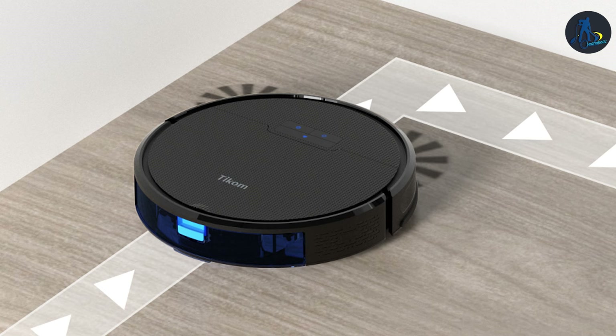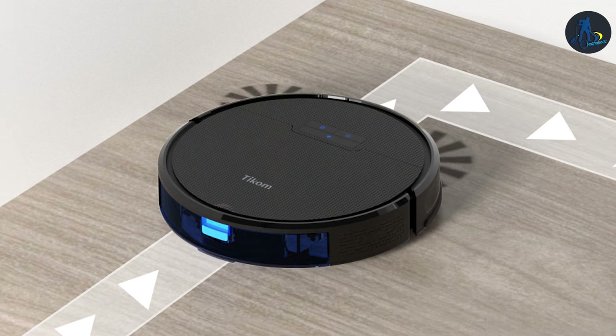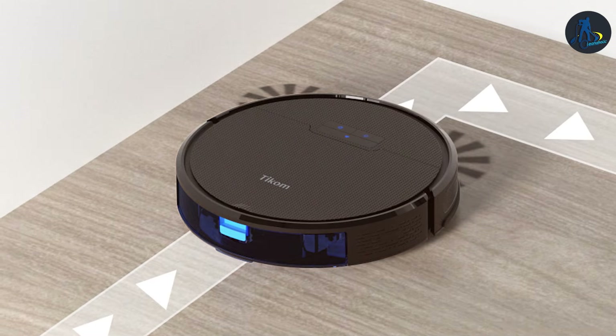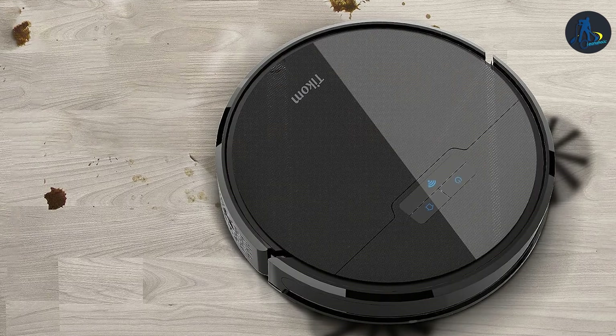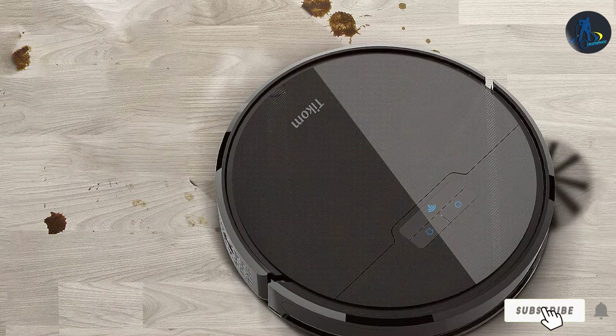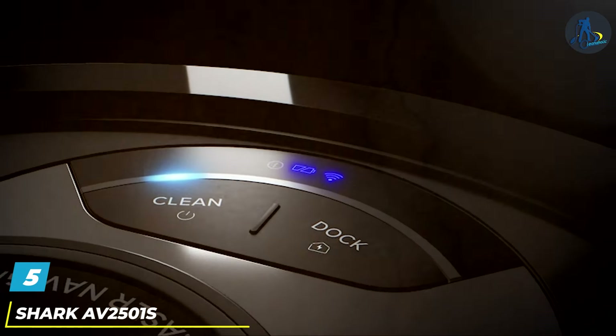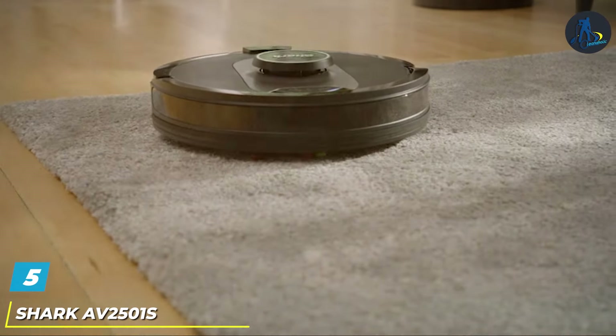One of the standout features of the G8000 is its intelligent mop lifting, which automatically raises the mop when carpet is detected, preventing damp carpets and ensuring a thorough clean on hard floors. Its smart app integration allows for scheduling and customized cleaning modes, making it a highly effective and versatile cleaning tool for any home.